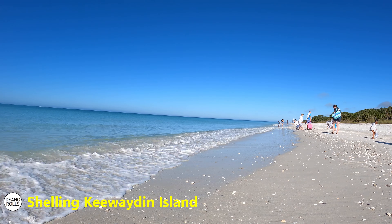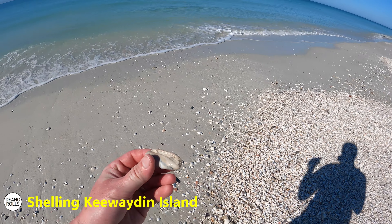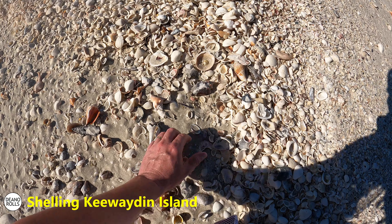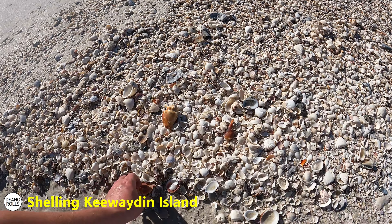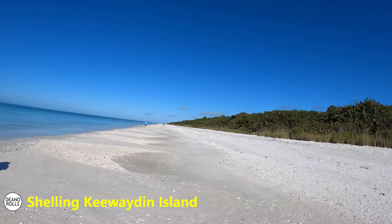We're on the hunt for interesting shells. It's pretty interesting - there's tons of these guys. I'm getting a bunch of them and I'm gonna pick the ones I like the best.